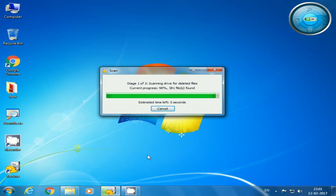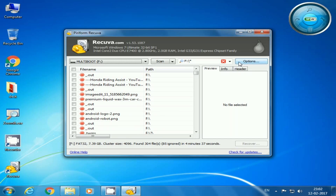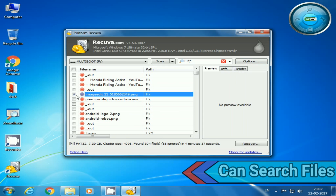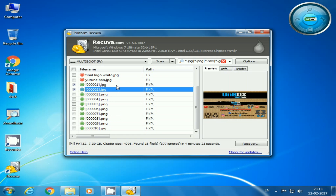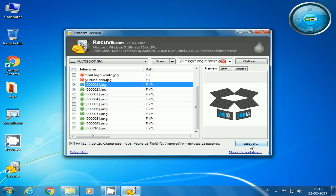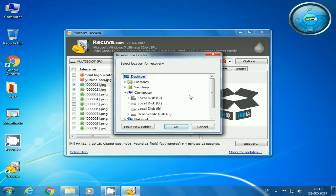However, deep scan takes a while longer to scan than usual. After the scan, all deleted files appear in a single window with a search bar at the top from where you can simply search for your deleted files, then select those files you want to recover and press the recover button and save it at your desired location.